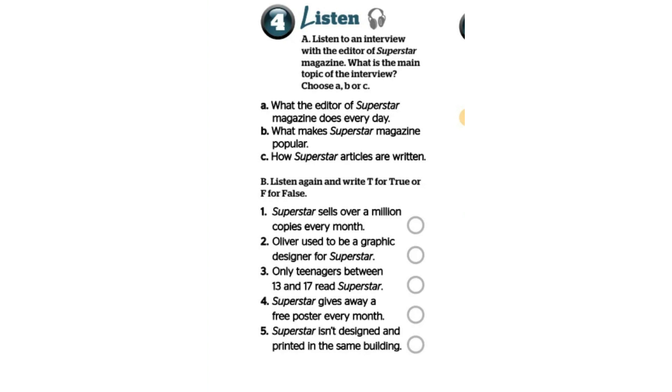Hi, I'm here at the Superstar offices, the home of every teenager's favourite magazine. And with me I have Oliver Watson, editor of the magazine. Hello, Oliver. Hello and welcome. Tell us a little bit about Superstar magazine. Well, Superstar is one of the most popular magazines in the country. Over 900,000 copies are sold every month. That's almost a million. Wow, that's a lot.